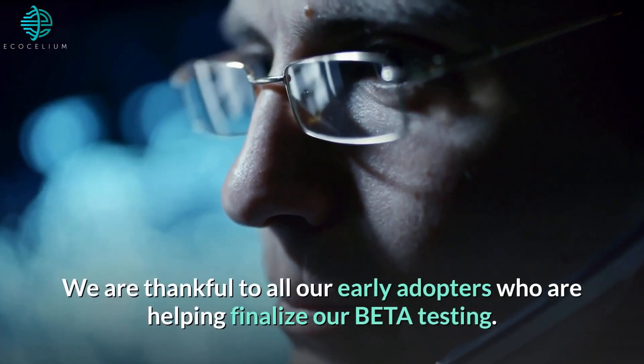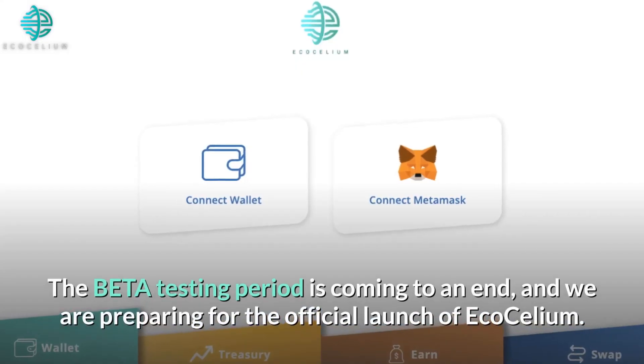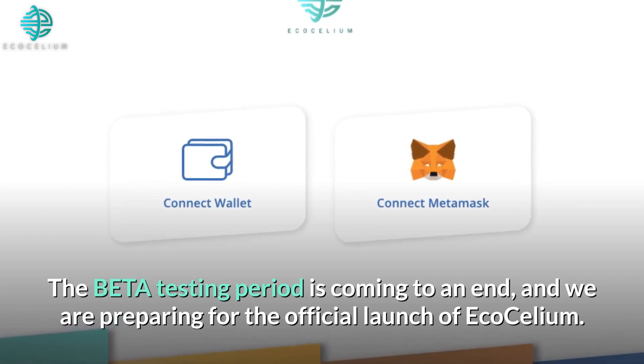We are thankful to all our early adopters who are helping finalize our beta testing. The beta testing period is coming to an end, and we are preparing for the official launch of Ecosilium.